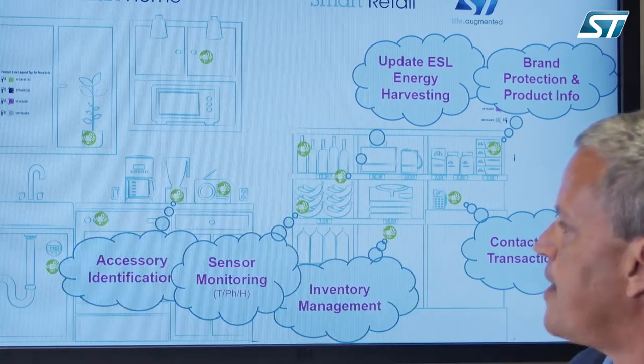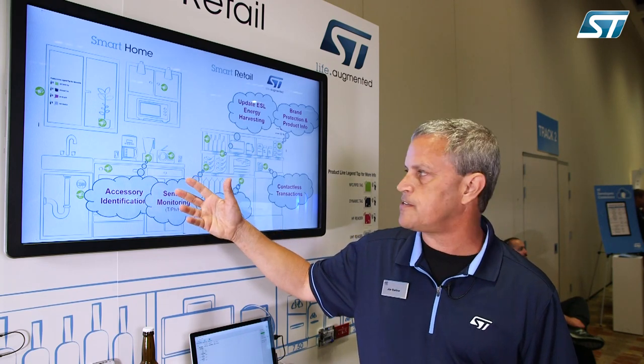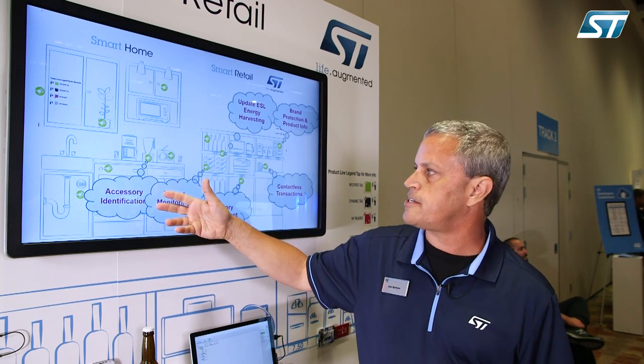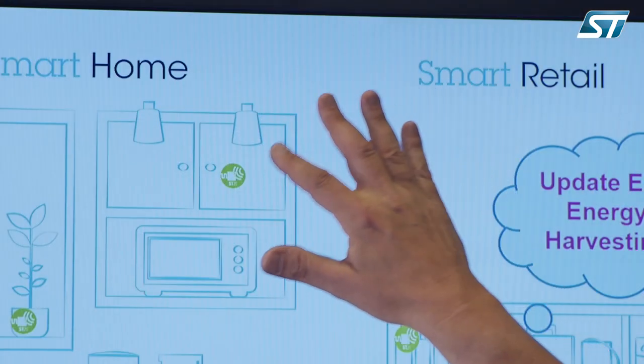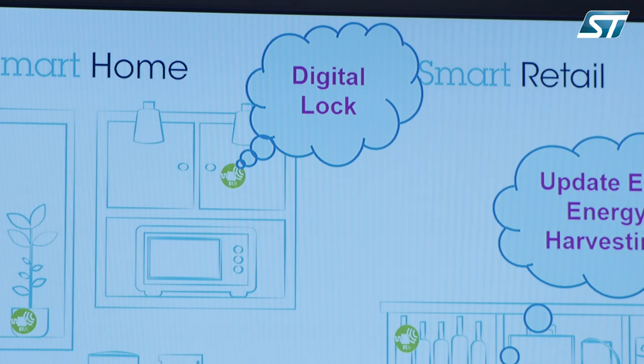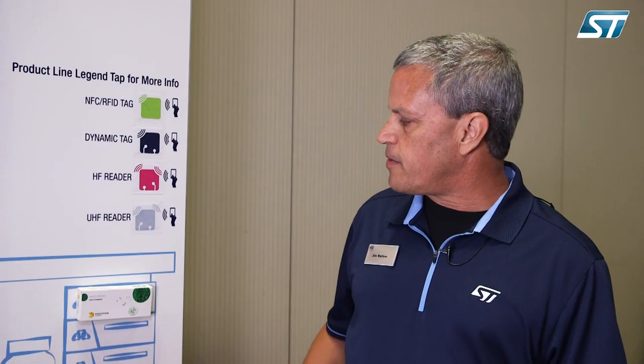On the smart home side, we could have a smart appliance that could identify through an NFC tag and an NFC reader different accessories as they're attached to the smart appliance. Also in the smart home, we have a smart digital lock which is done with an ST25 tag solution, and you can control access to this cabinet securely.